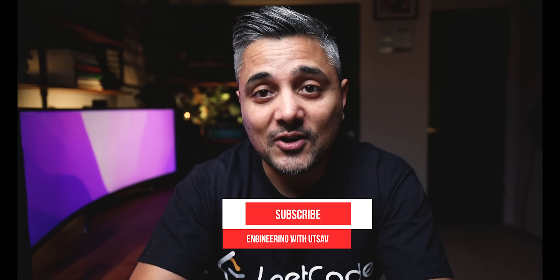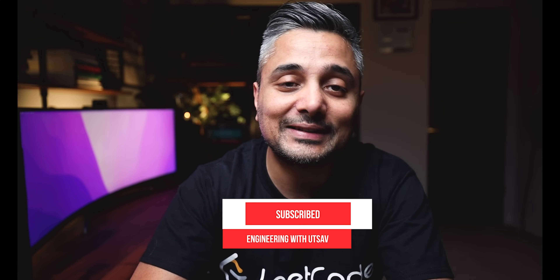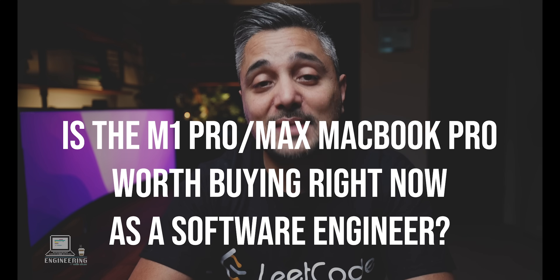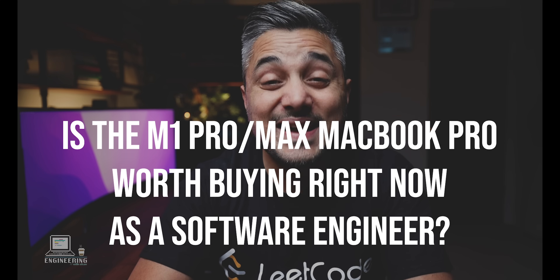Before we get started, let me briefly tell you about what this video will cover. This will be a review primarily from the software engineering standpoint. I'll briefly mention my video editing experience, but if you're here for silly benchmarks like Cinebench, or to find out how it fares exporting 8K ProRes video or how many FPS it gets on Tomb Raider, you'll be disappointed. This video will focus mostly on this machine being used as a software development machine. My goal is to help you answer: is the M1 Max MacBook Pro worth buying right now as a software engineer?